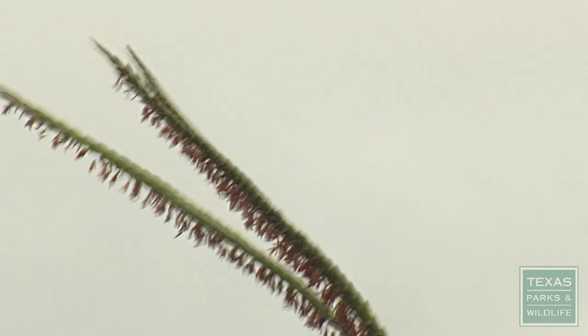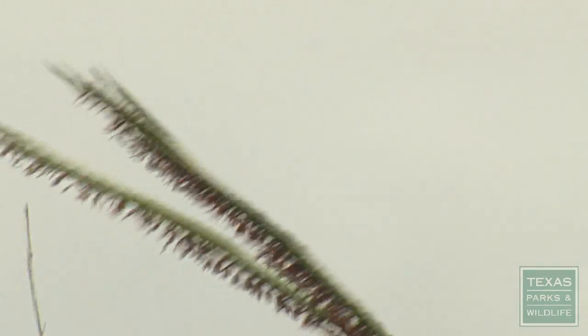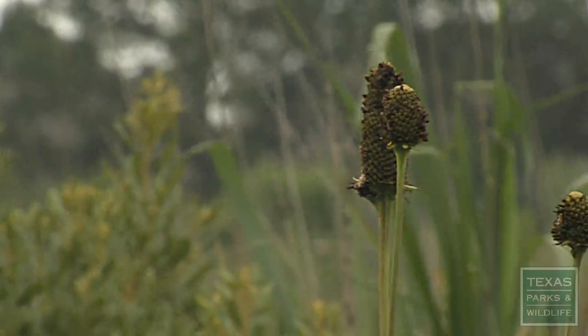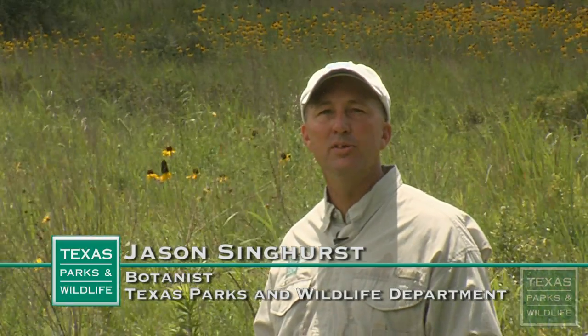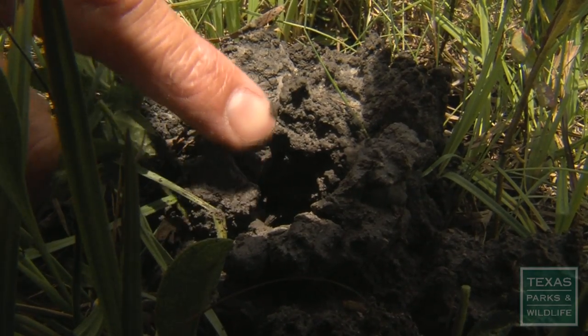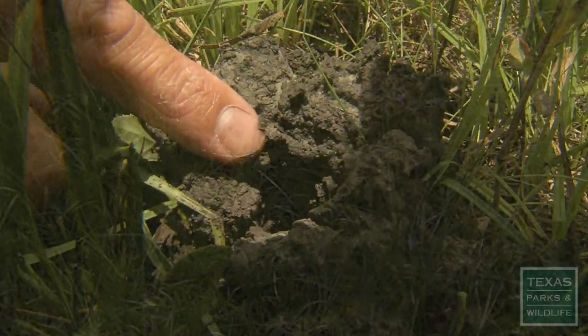The average person might not know what they're looking at in this field. But this guy does. This is a wet prairie, or Cajun prairie. This type of coastal prairie is globally rare — there's only less than 2,000 acres of this coastal prairie that remains. It's called a Cajun prairie or a crawfish prairie because it's a wet prairie and it has crawfish mounds around it.